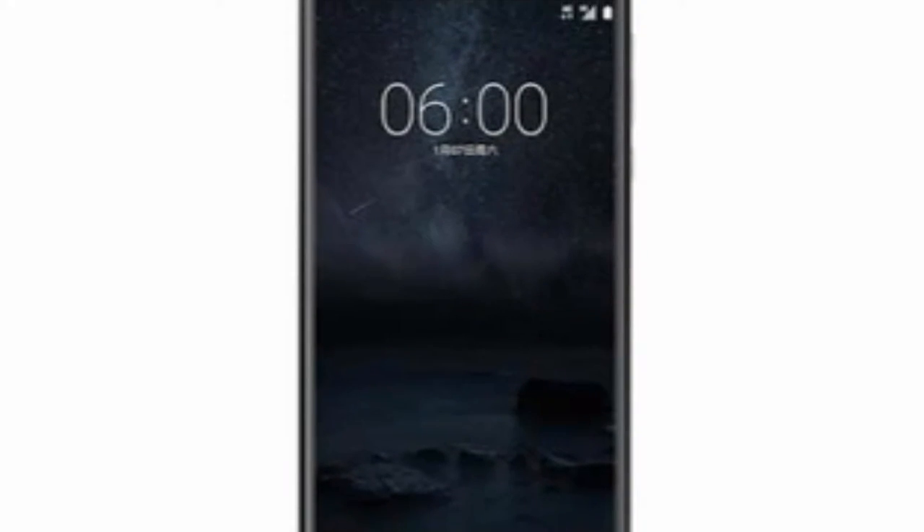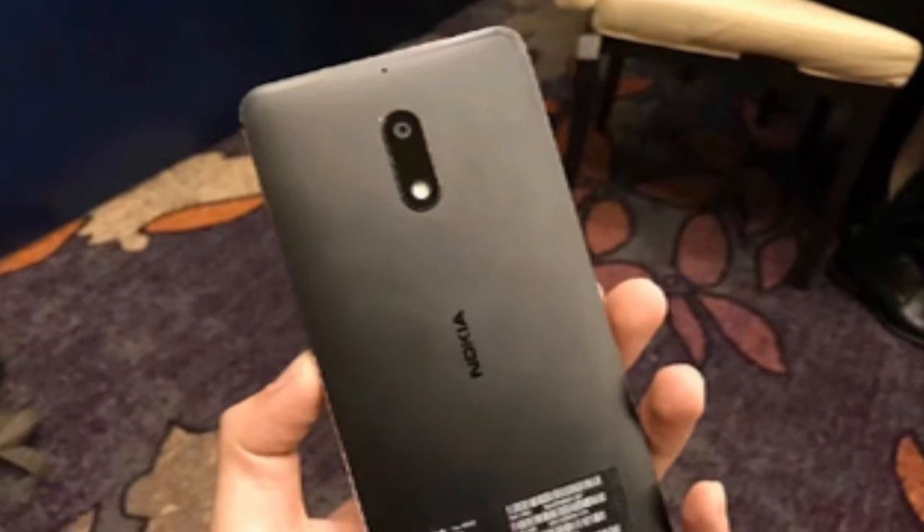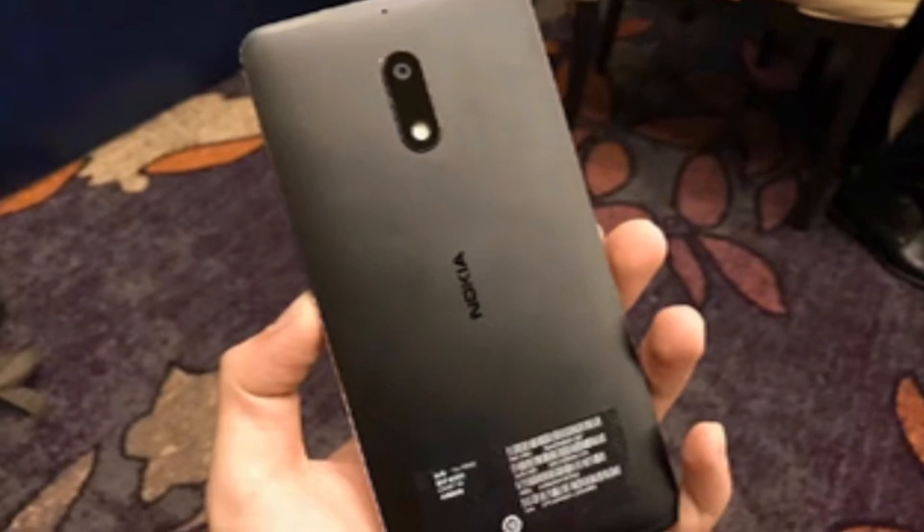Talking about the cameras, the device comes with a 16 megapixel back camera and an 8 megapixel front camera, and as you all know, Nokia has some of the best cameras in the market.